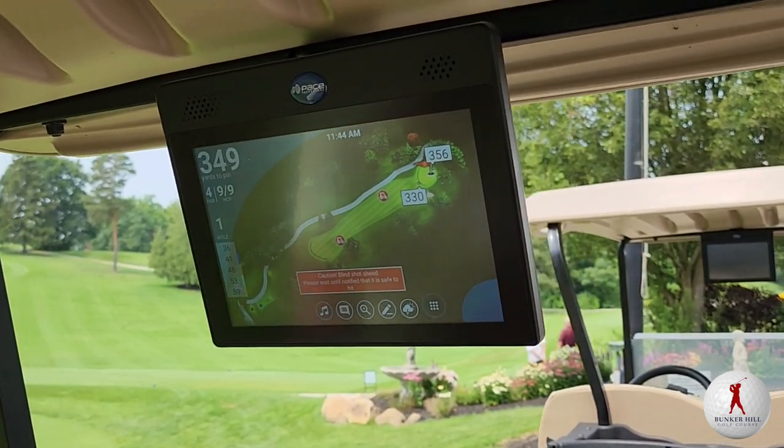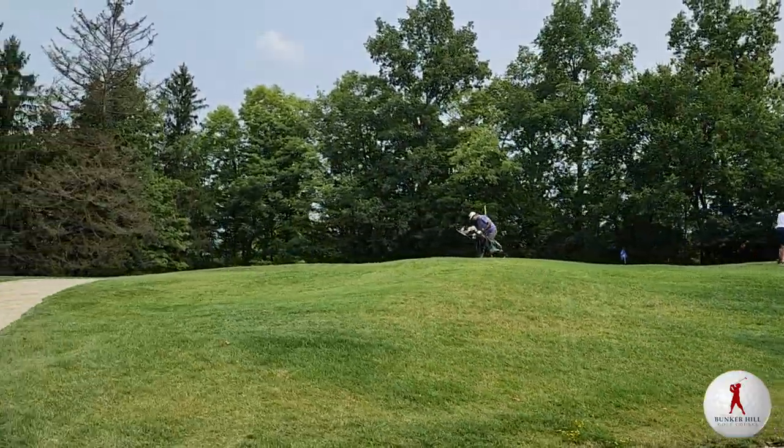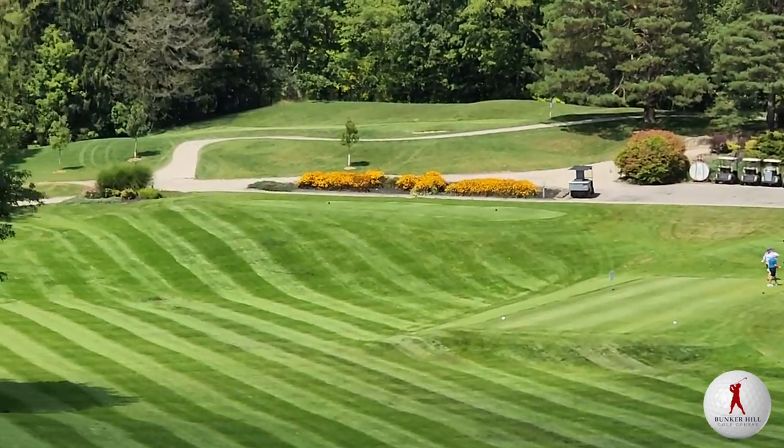And now let's go check out the course. New cart path, all the way around with the new carts — nice upgraded seats, cushy seats, GPS. They're really putting the money back into it. People appreciate it.